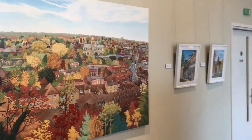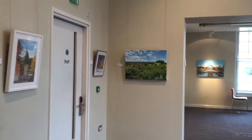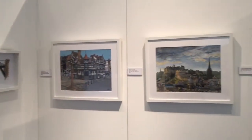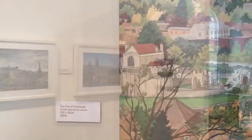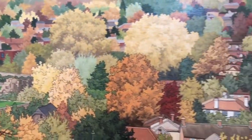It was a bit of a shock this year to realise we've been living in Winchester for 10 years, and in that time we've produced quite a few Winchester images. You'll be able to see little snapshots in this video of those Winchester scenes, including this big canvas here which I painted especially for the exhibition.